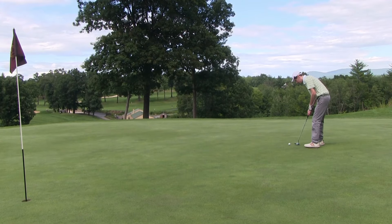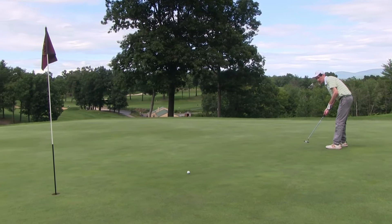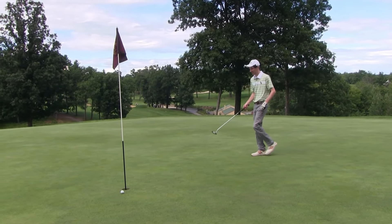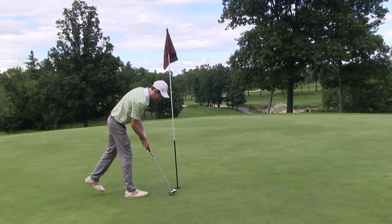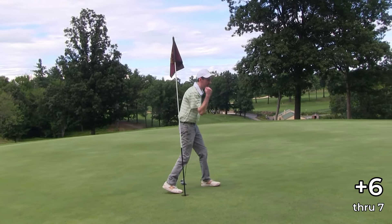That's exactly the shot I was trying to hit — right in the middle, like a field goal! I'm taking some huge divots out here, but the good news is we're replacing every single one of them as you should. Let's go see what we've got for a birdie look.